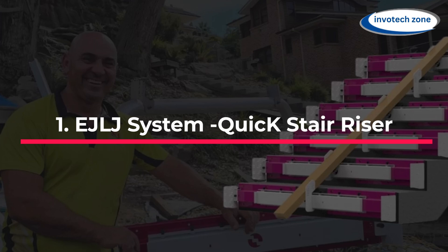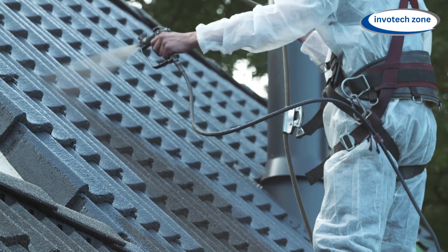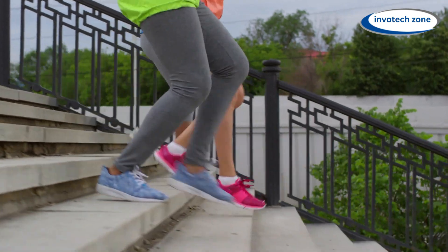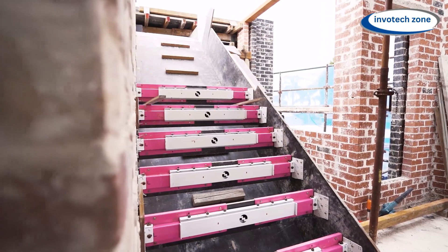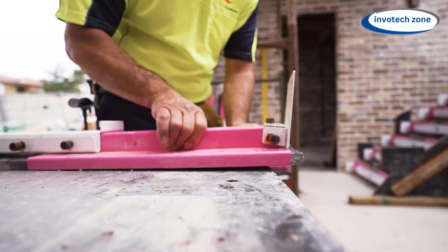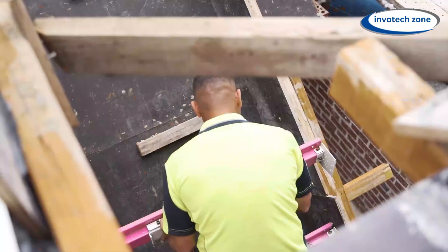Number 1: EJLJ Systems Quick Stair Riser. Are you putting up the roof in your house? That can be a pain. In those tall, shiny skyscrapers, the parts just snap together, but you have to do all the hard lifting yourself. Every step must be perfect and strong enough to hold the cement. The EJLJ Systems Quick Stair Riser is here to help. Think of it as your partner for making stairs. This cool little metal plate bolts onto a wooden frame and keeps everything in place like a pro. It'll keep your steps from swaying and breaking.